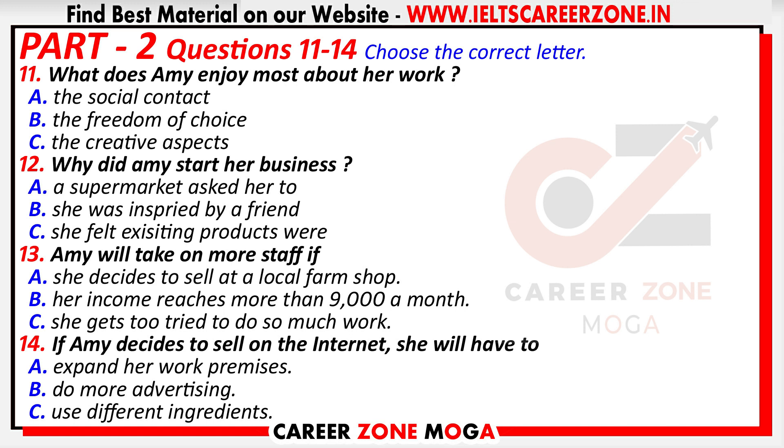Good morning and welcome to this month's small business club meeting. I'm very pleased to welcome Amy Lynn, who owns and runs a catering business in the local area. She's going to talk to us today about the pleasures of running her own business. Amy. Thank you very much. I started my business two years ago selling very high quality ready-made meals using all organic ingredients sourced from the local area. And I have to say it has been the happiest time of my life with sales doing extremely well.